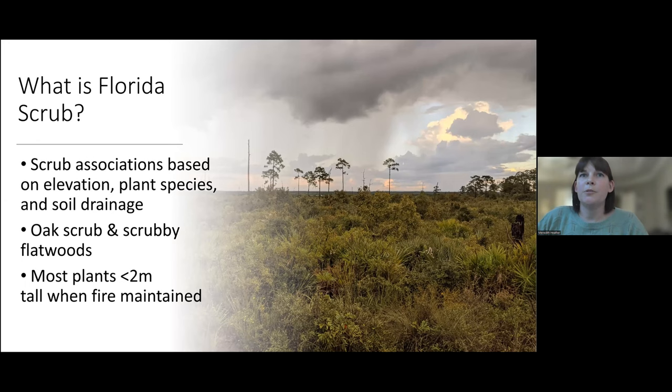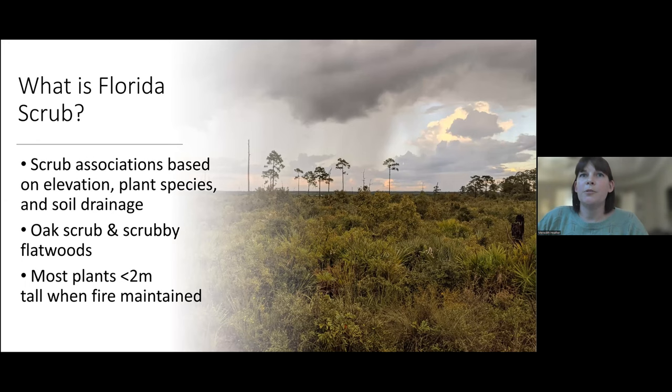So what is Florida scrub? There are different scrub associations based on minor changes in elevation, plant species, and soil drainage. The ones most relevant for scrub jays are what we consider oak scrub and scrubby flatwoods, though moving forward I'll just be referring to this as scrub. In this habitat, most plants are shorter than two meters tall when properly maintained by fire.